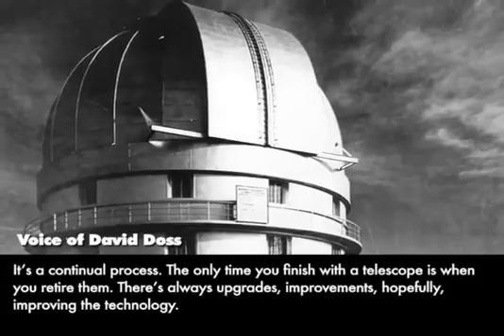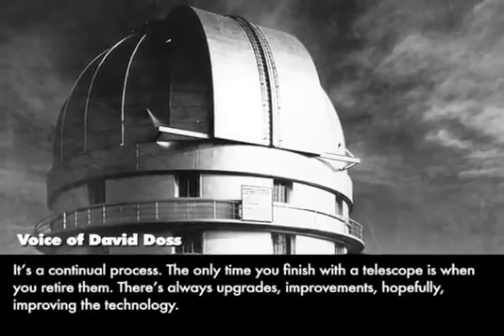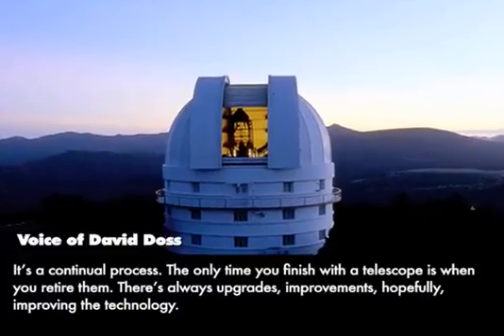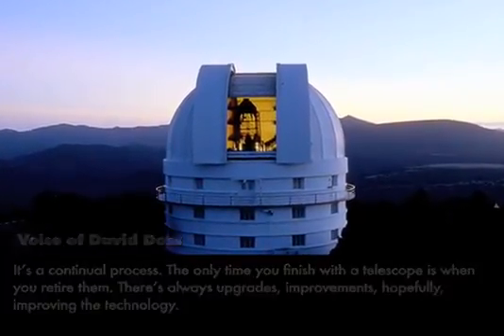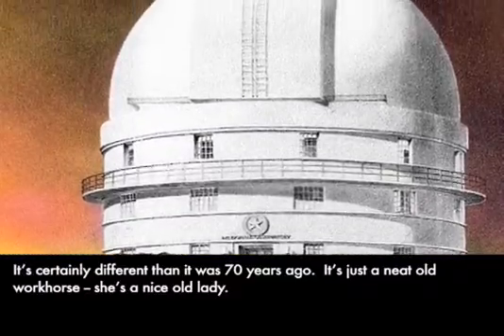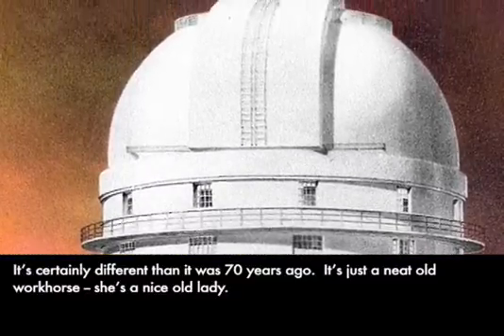It's a continual process. The only time you finish with a telescope is when you retire it. There's always upgrades, improvements, hopefully improving the technology. It's certainly different than it was 70 years ago. It's just a neat old workhorse — she's a nice old lady.